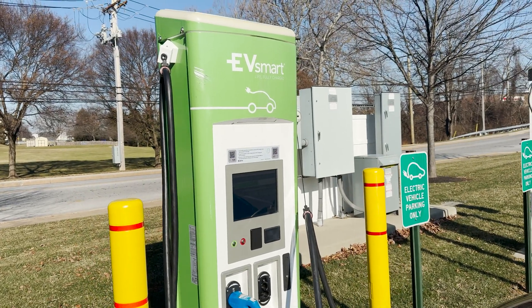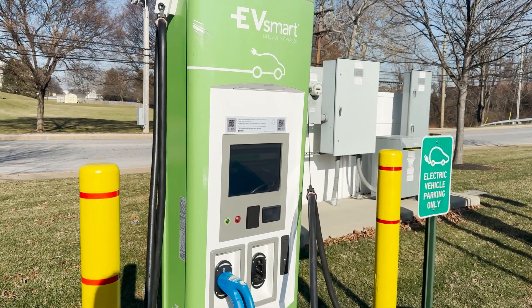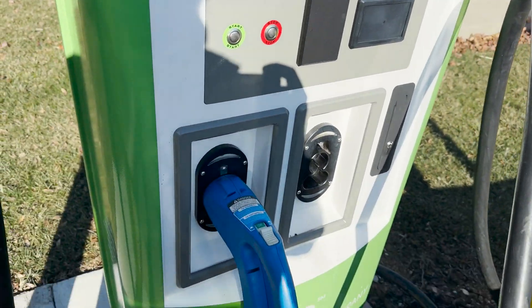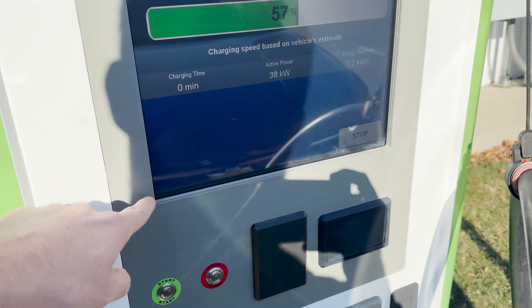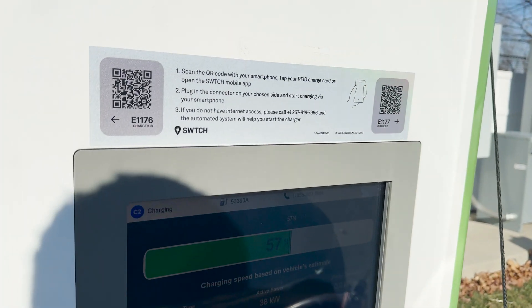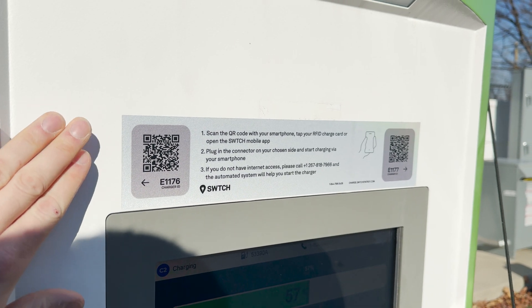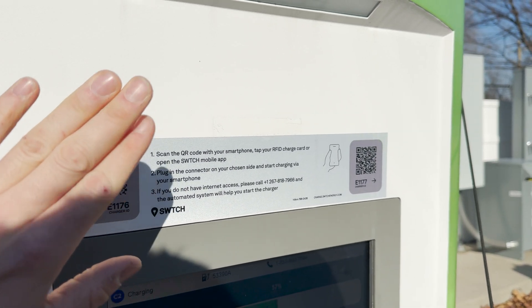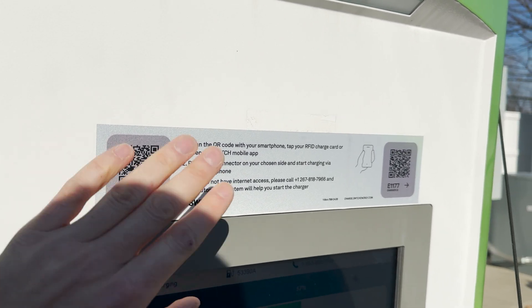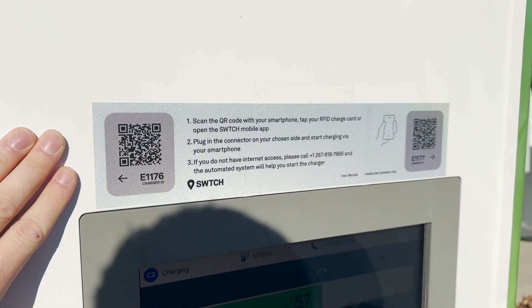We're here at the EV Smart by BGE in Westminster, my hometown, and I'm already noticing some interesting things. The left handle on the CHAdeMO says you can activate but the app says it's unavailable. Also interesting is that Shell Recharge is pretty much telling anyone not on Shell Recharge to leave their network, so BGE and EV Smart have already switched over to the Switch network. I actually like the app way better than the Shell Recharge app, so that's nice.